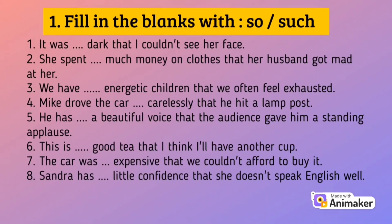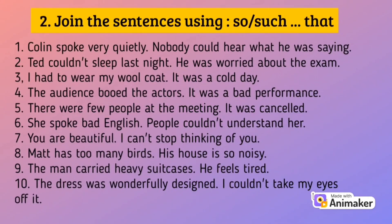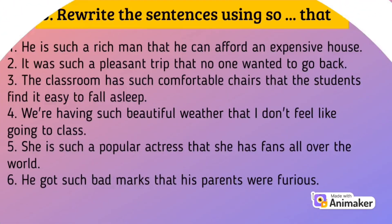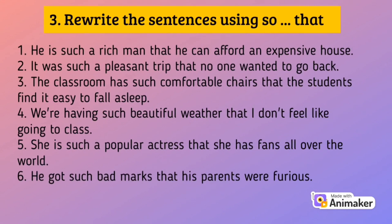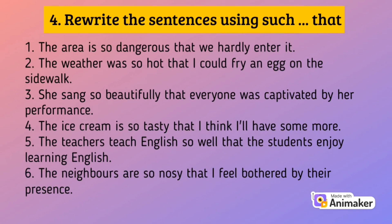Let's do the exercises now. Exercise 1: Fill in the blanks with 'so' or 'such.' Exercise 2: Join the sentences using 'so that' or 'such that.' Exercise 3: Rewrite the sentences using 'so that.' Exercise 4: Rewrite the sentences using 'such that.'